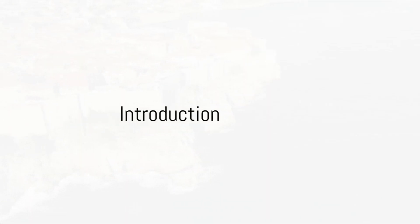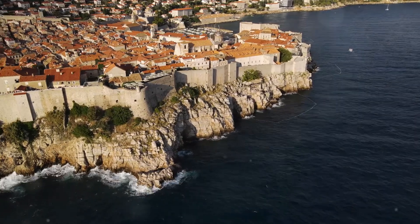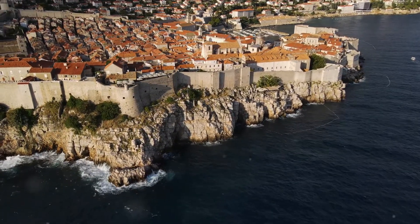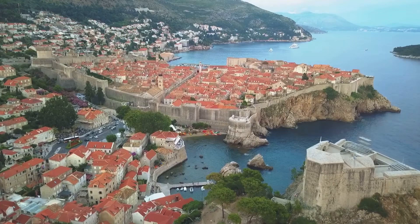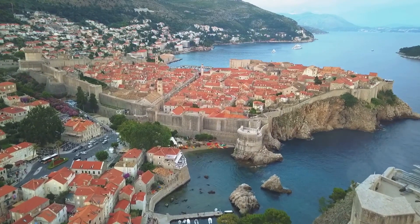Planning to visit Dubrovnik and wondering what boat tours to take? Well, you're in for a treat! Dubrovnik, often referred to as the Pearl of the Adriatic, is a stunning city on the coastline of southern Croatia. Its strategic location on the Adriatic Sea has shaped its rich history and culture, leaving us with a wealth of maritime experiences to explore.